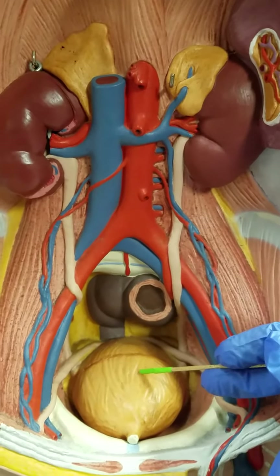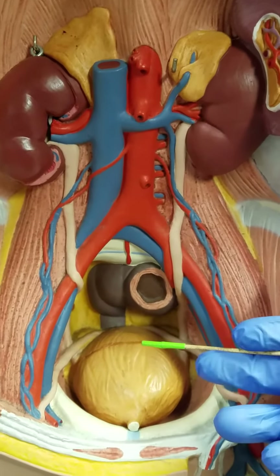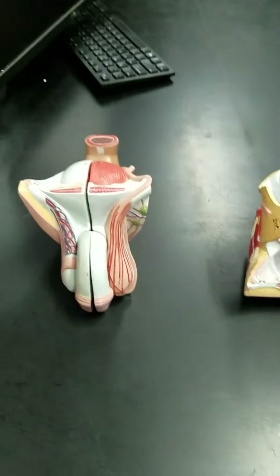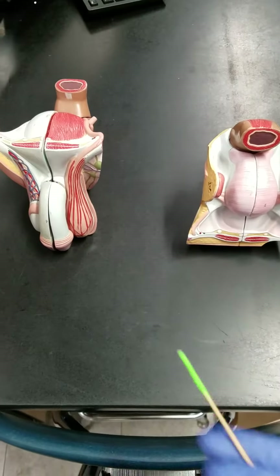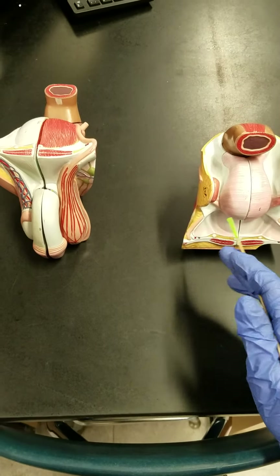This is going to store the urine until we're ready to secrete it. Now to see the last major organ of our urinary system we're going to move over to these two models. On this side we have a male model and on this side we have the female model.